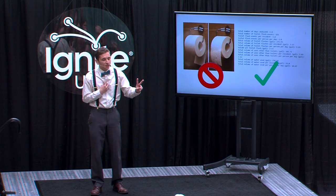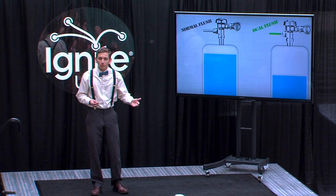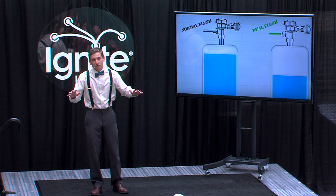Dual-flush toilets have two settings for flushing: a low-flush setting for liquid waste and a high-flush setting for solid waste. But regardless of what each flushed, I studied the crap out of both of them.